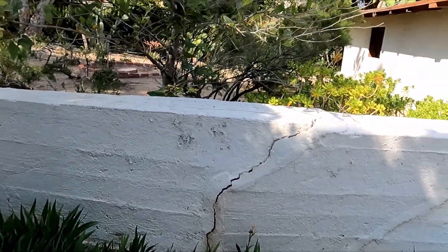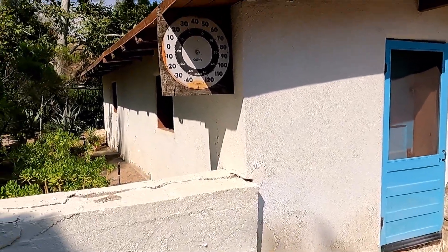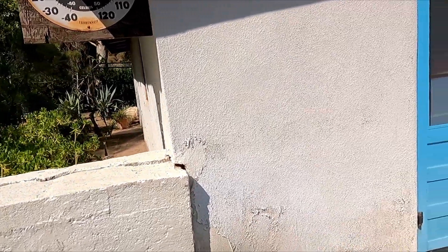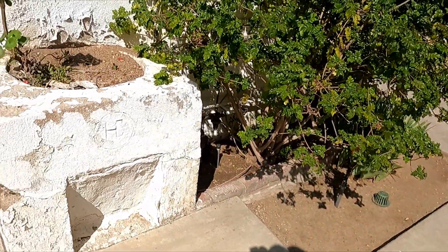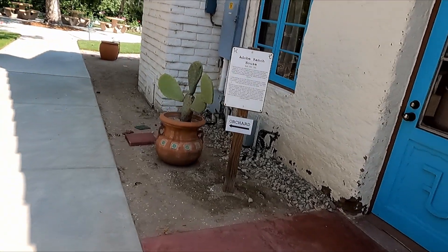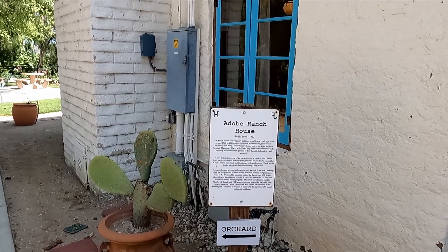Now you see these old poured concrete walls with big cracks — think about all the earthquakes these have been through. There's an old thermometer hanging on the side of the wall, probably there since the ranch was built. The initials are stamped into the concrete from 1932 to 1933.